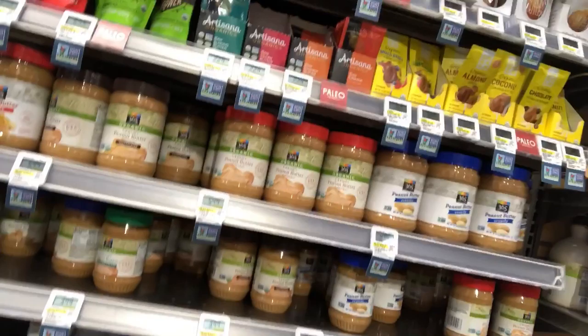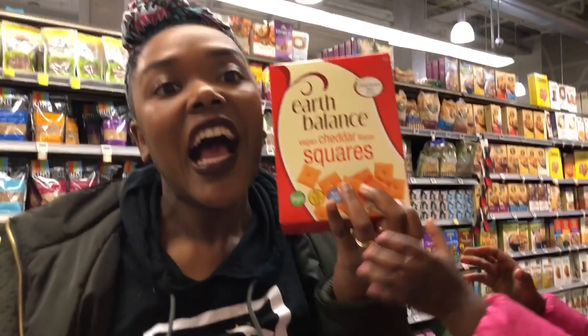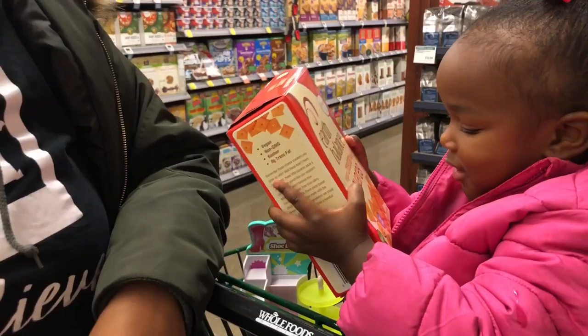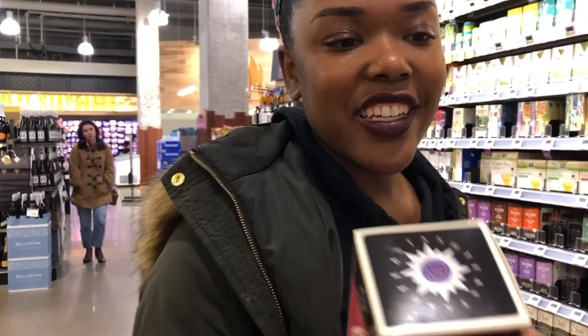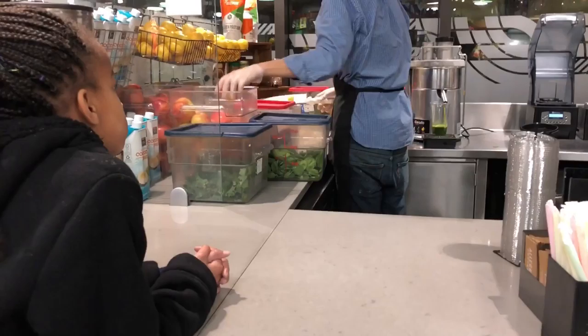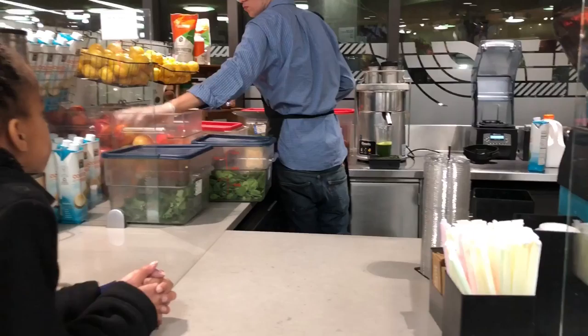I am looking for some cookie butter. I want cookie butter — I'm obsessed now, you guys! Oh my gosh, what did we find? It's new chai tea — yummy! We're having deliciousness, the chai is going to be so good.